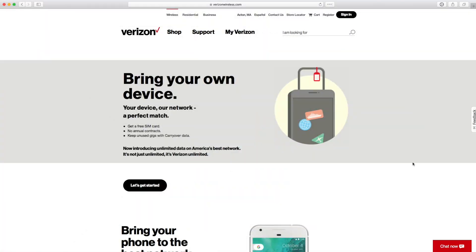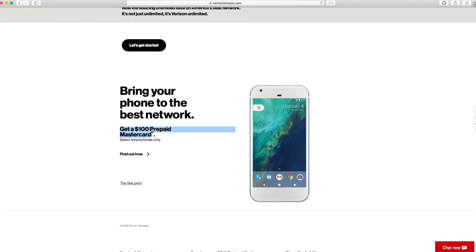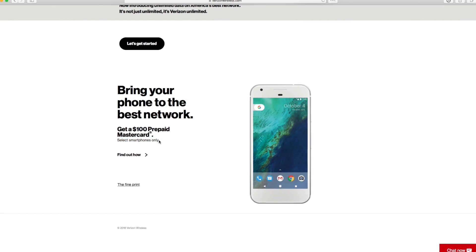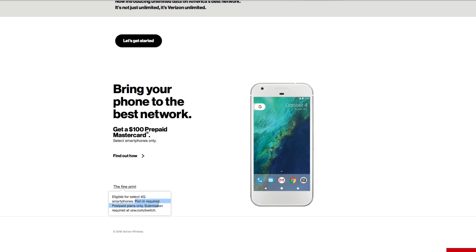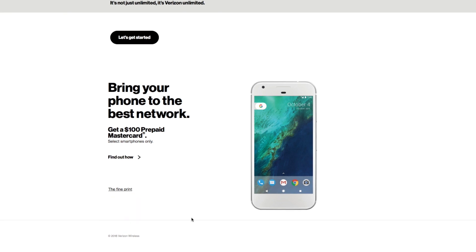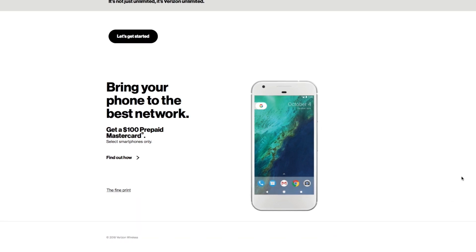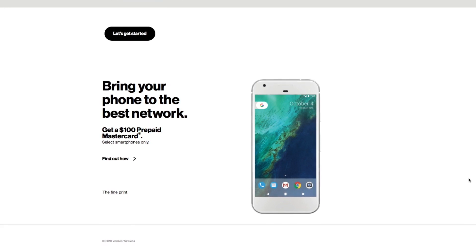For prepaid users who don't want to sign up for Verizon's unlimited plans at $65 a month, you're covered. You can take your existing unlocked device and get a $100 prepaid Mastercard when you bring it to Verizon Prepaid. You are required to port in a number — so if you're on T-Mobile and ready for better coverage, you can bring your number to Verizon Prepaid and receive that $100 prepaid Mastercard. A great deal for people looking to stay off contract and save money.